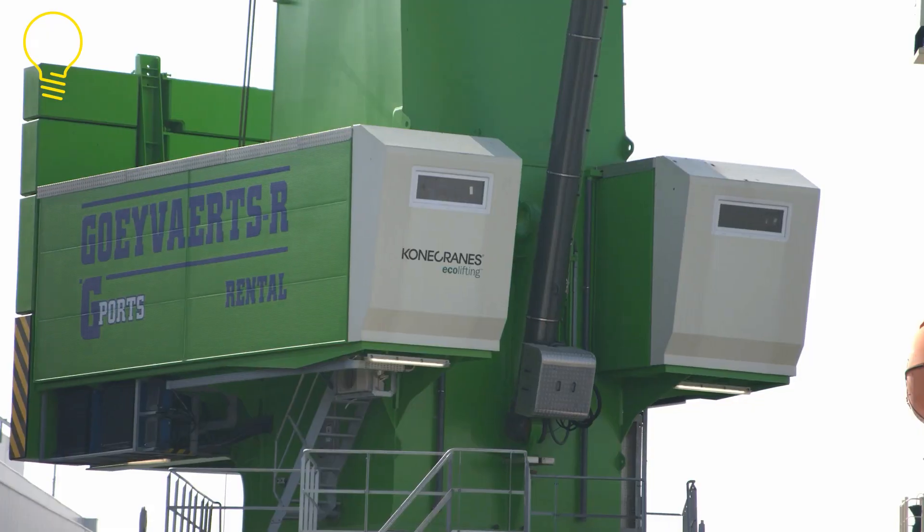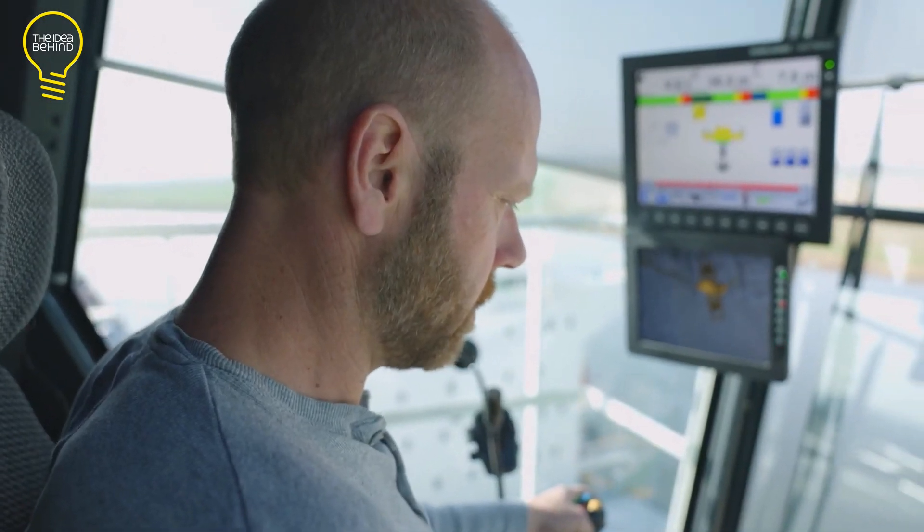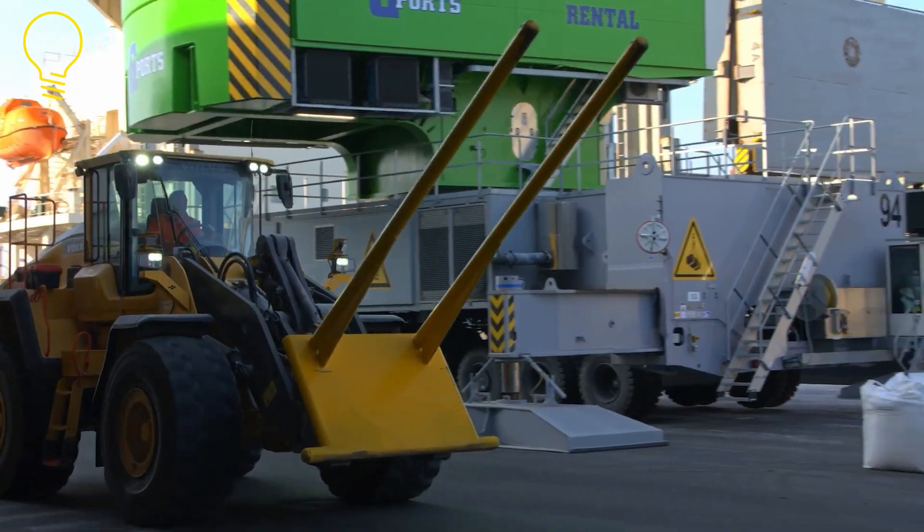The first ESP-8 crane was bought in November 2021 by Terminal San Giorgio in Genoa, Italy.